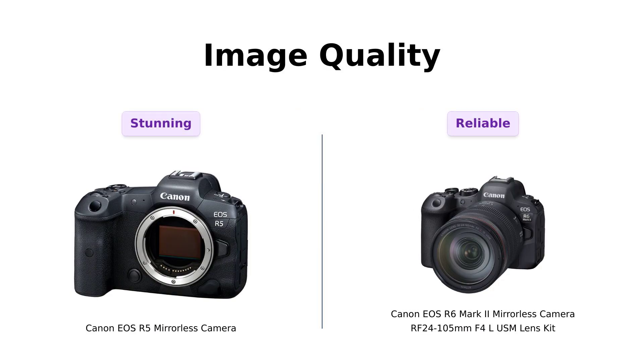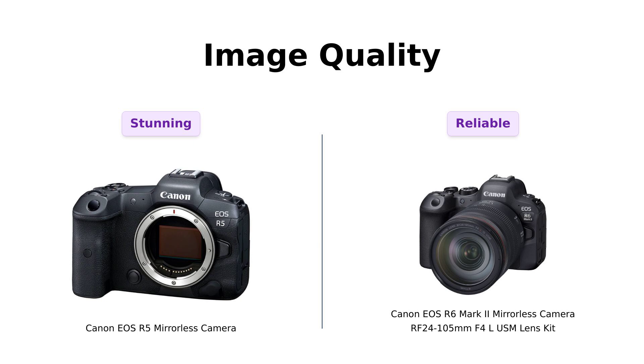First up, image quality. The EOS R5 boasts a jaw-dropping 45-megapixel full-frame sensor, making it a favorite among reviewers who praise its excellent image quality and versatility with both EF and RF lenses.